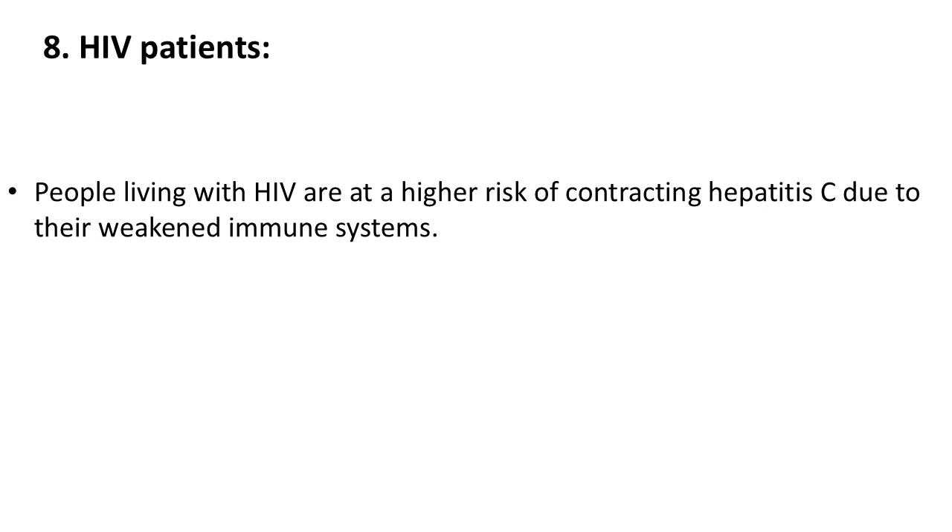8. HIV patients. People living with HIV are at a higher risk of contracting hepatitis C due to their weakened immune systems.